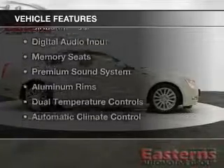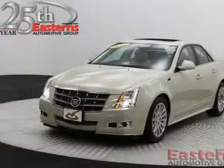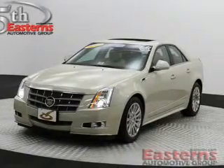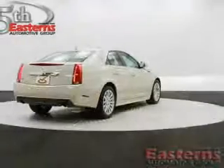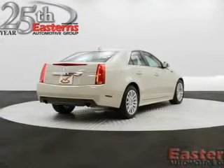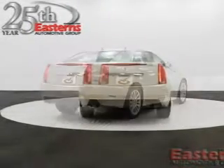The features include leather seats, heated seats, Bluetooth connectivity, Sirius XM satellite radio, digital audio input, memory seats, a premium sound system, aluminum rims, dual temperature controls, and automatic climate control.